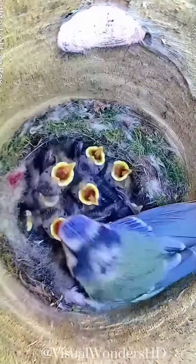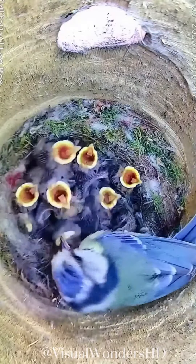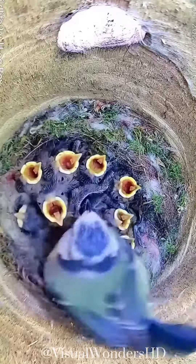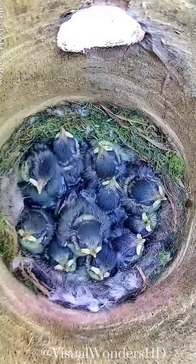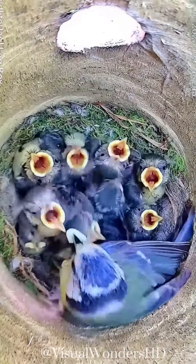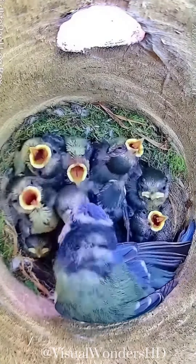The female blue tit takes the primary responsibility for nest building. She constructs the nest using moss, grass, leaves, and feathers, and lines it with softer materials such as hair and wool. The nest is built in a cup shape with a small entrance hole, providing protection for the eggs and later the chicks.